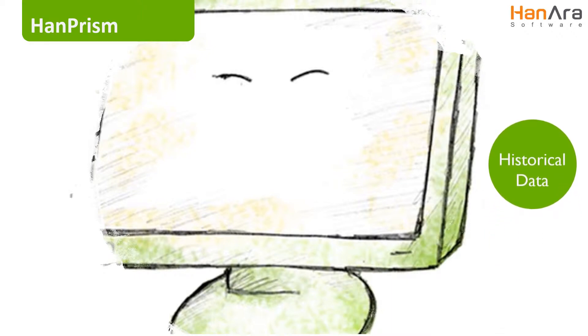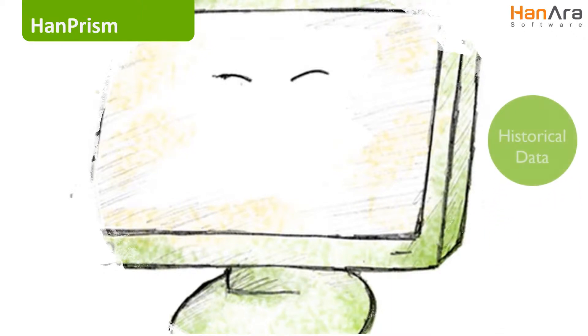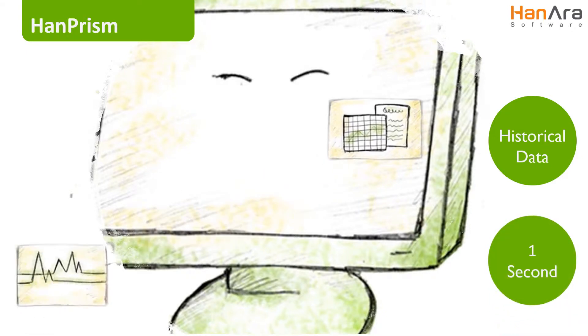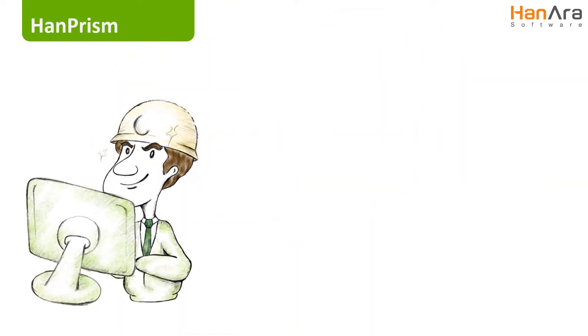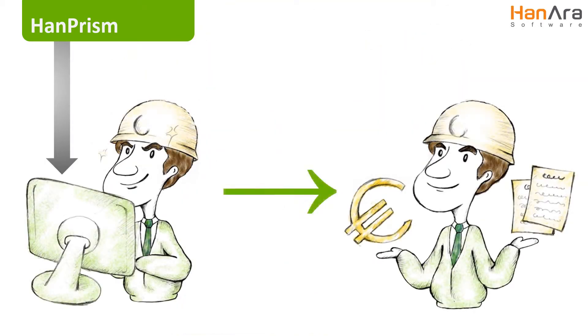HanPRISM is capable of delivering a year's worth of historical data in less than one second, significantly reducing the time necessary to create reports or to collect system-critical data in the event of an emergency, and to help you work more intelligently and efficiently with the specific data that you need on hand at a moment's notice.